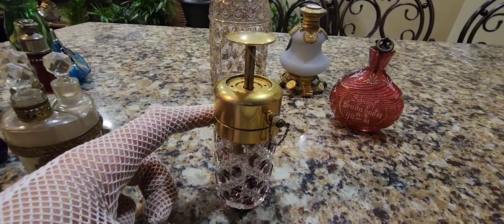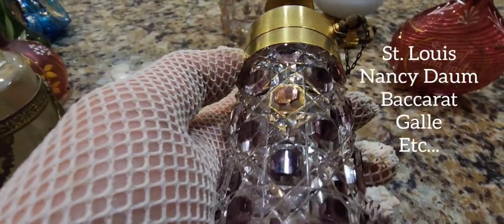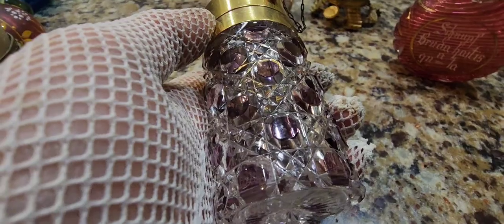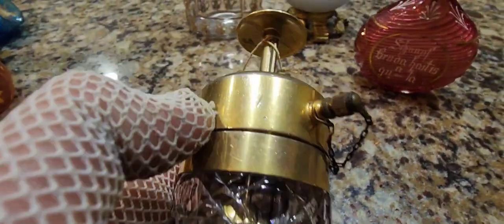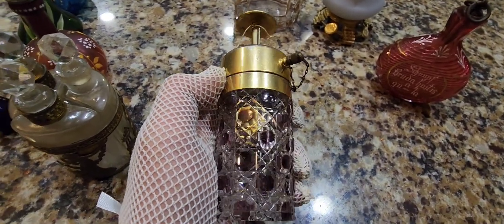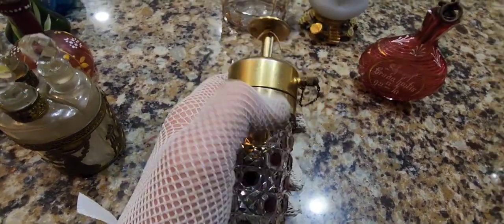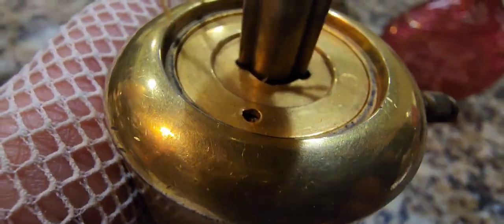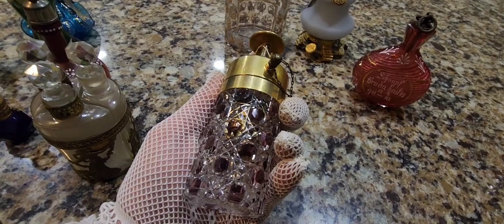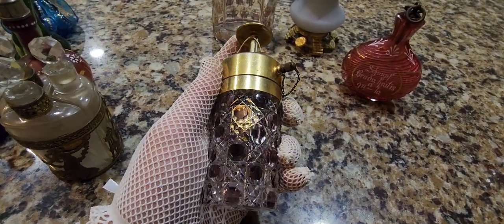Here's another piston pump atomizer, also French — both the hardware and the glass are French-made. Companies such as Baccarat made the glass for these pieces, and another company would make the hardware. These were made from circa 1905 to about 1930, but they were never very popular because they spilled all over ladies' gloves through these little openings. People would get frustrated, return them to stores, and that's why you don't see these too often.